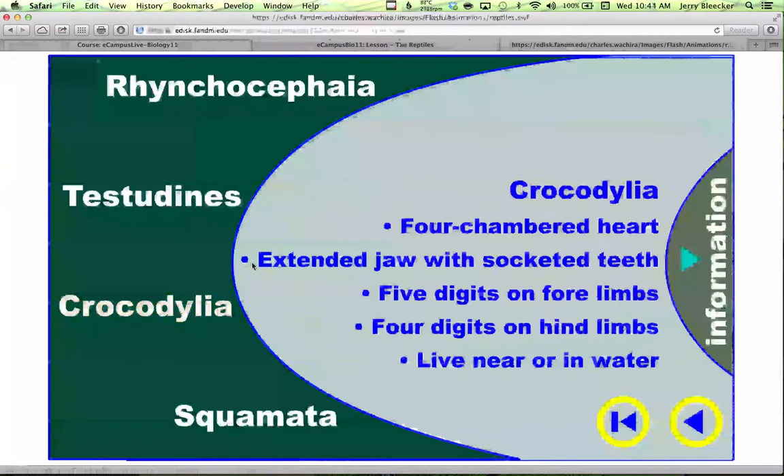The crocodiles are a group where they have a fully four-chambered heart. Fish had a two-chambered heart; amphibians had three because they had one ventricle. Most reptiles have a three-chambered heart, but in something as advanced as a crocodile, the ventricle has a septum that runs all the way through it, giving us a four-chambered heart. They have an extended jaw with socketed teeth, five digits on the forelimbs but only four on the back, and they pretty well hang around water.